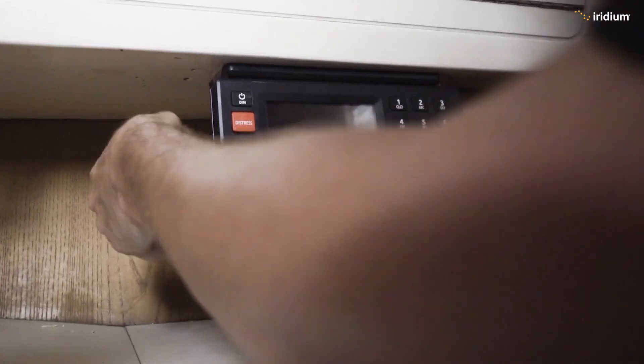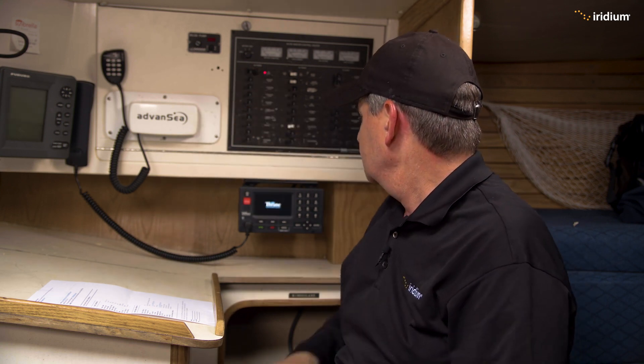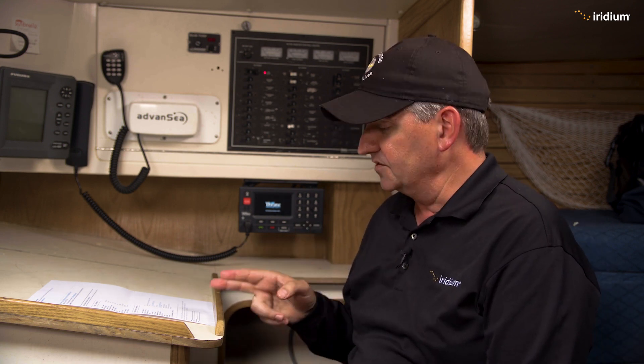Everything's done. We now have the terminal in place and we're ready to start it up for the first time. First time startup takes a couple of minutes. Here with me is Dan, the authorized installer, so he would normally do this but he's watching me do it, so everything is okay.